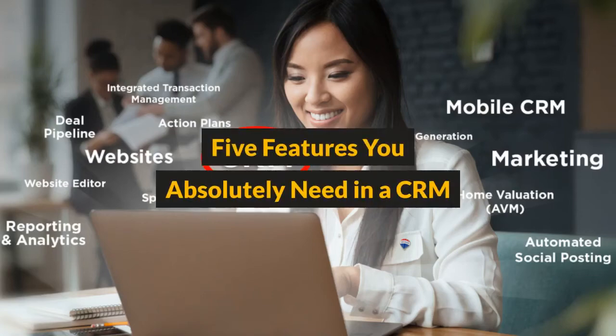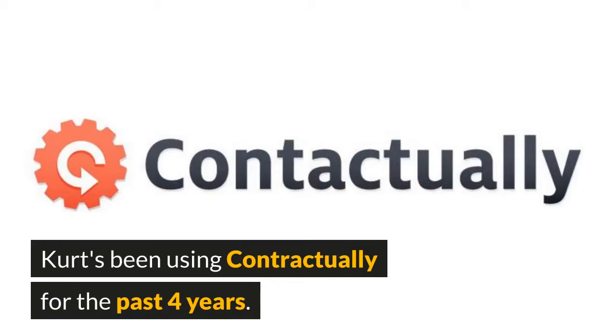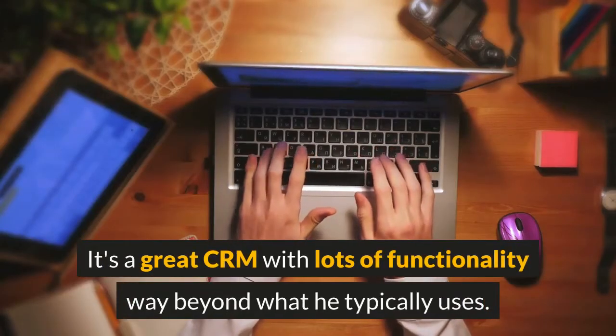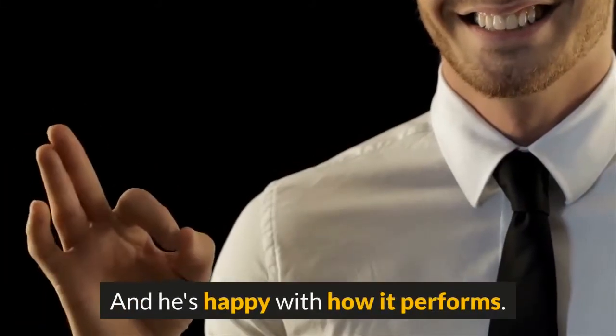Five features you absolutely need in a CRM. Kurt's been using Contactually for the past four years. It's a great CRM with lots of functionality, way beyond what he typically uses, and he's happy with how it performs.